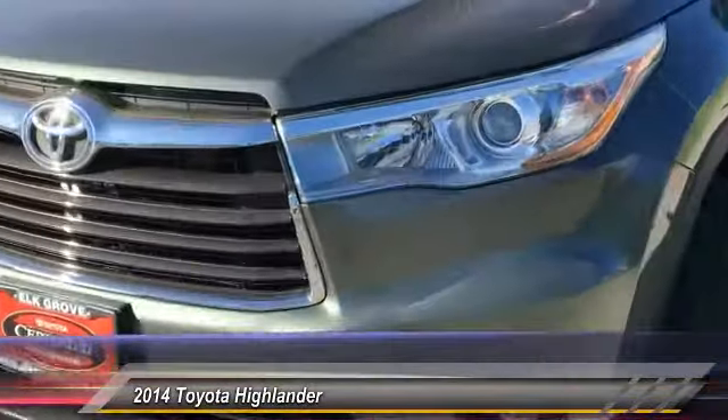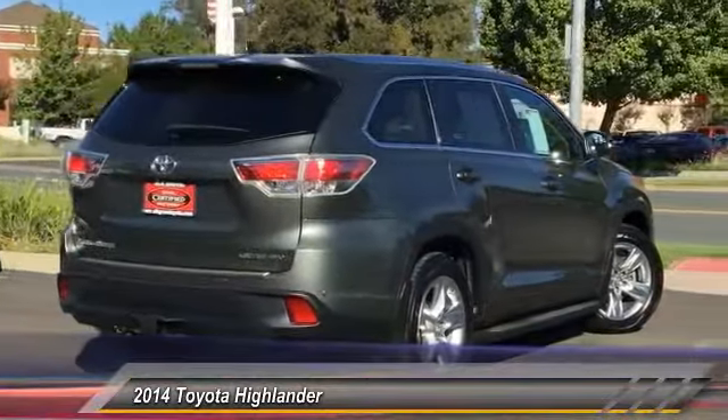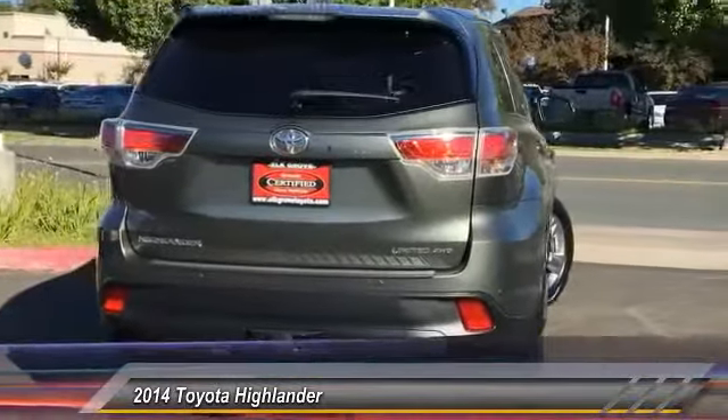This vehicle has less than 35,000 miles. Here are some of this vehicle's great options: power passenger seat, traction control, navigation system, air conditioning.